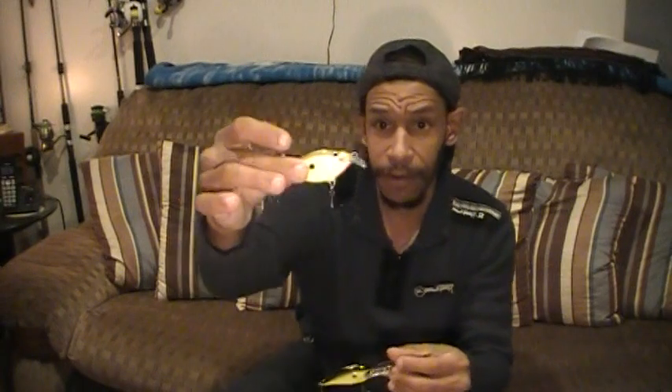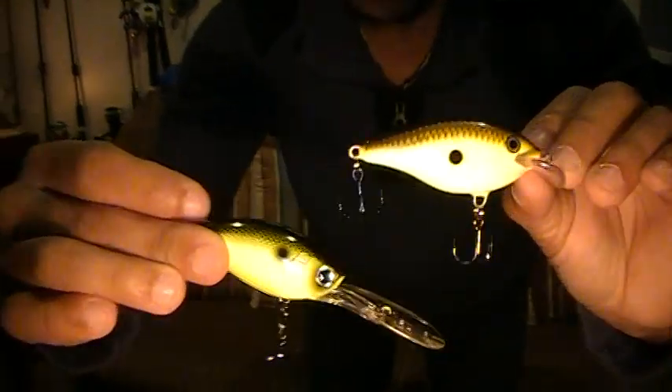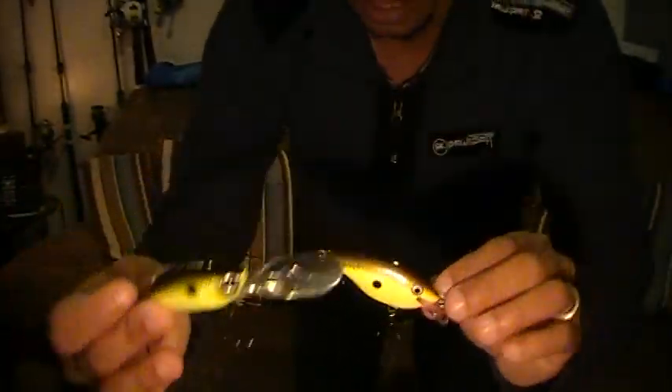I previously purchased this — it's a Rapala Scatterwrap series. It's a shallow crank, but almost perfectly the same pattern: black bottom, chromed out, a little more gold in this one, but the same chartreuse spot. This one dives to about 8 feet. And this here was $4.99. The MTB wants $9.99 for the Uzzurri; Rapala, a name brand, only wanted $4.99. It's the Scatterwrap profile — just this little cupped lip they've designed — and it does a much more erratic wobble.